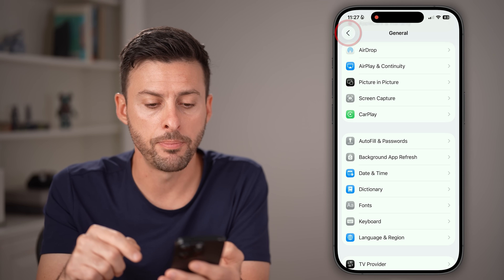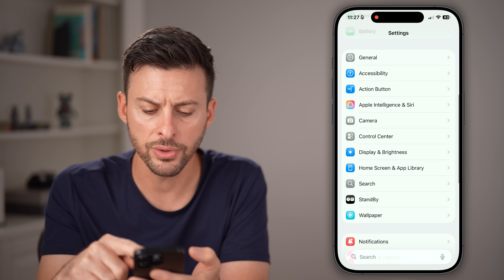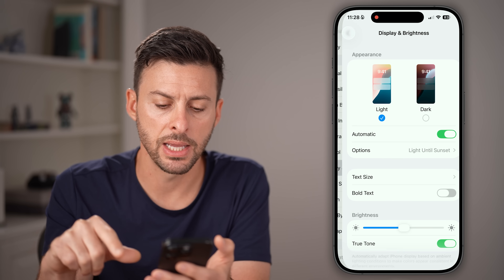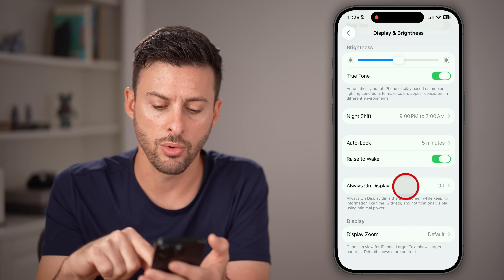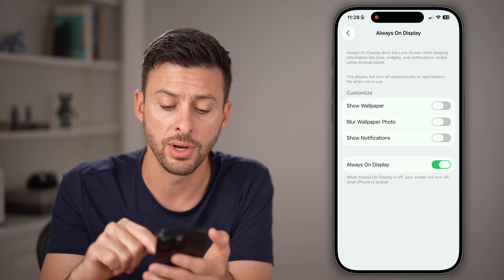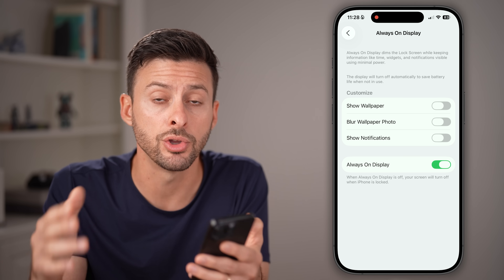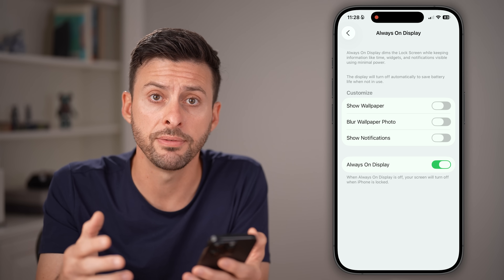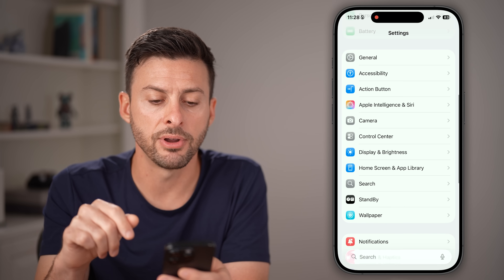Let's go back to the very beginning of Settings, scroll down to Display and Brightness, and then scroll down to Always On Display. If this is turned on or is an option on your phone, I would highly recommend turning it off to help prolong your battery life on your older iPhone.